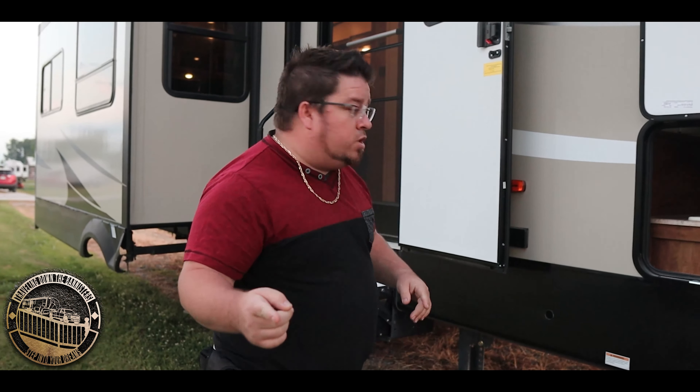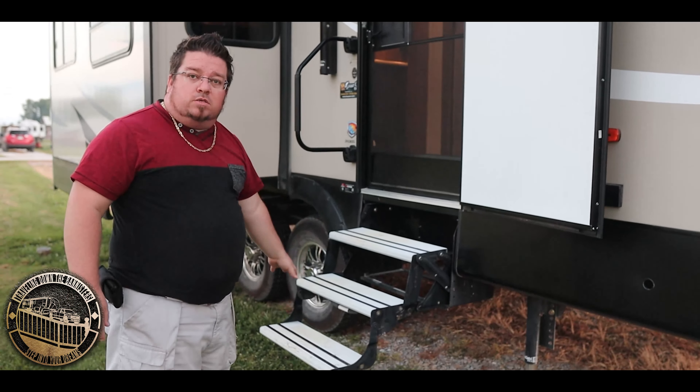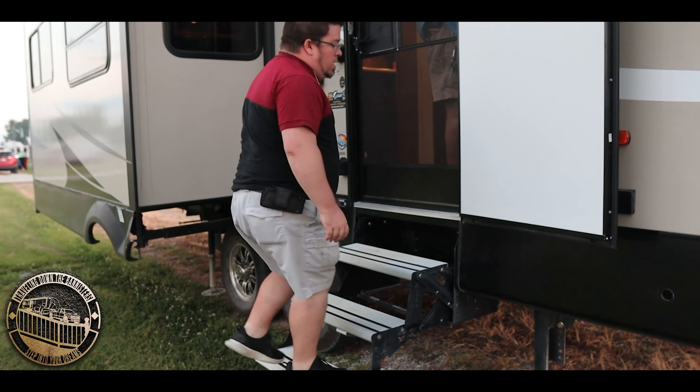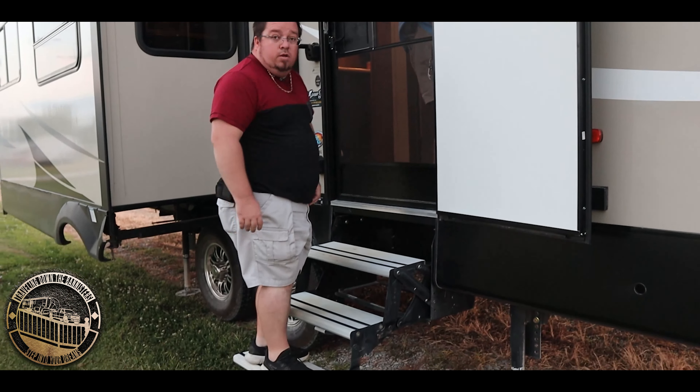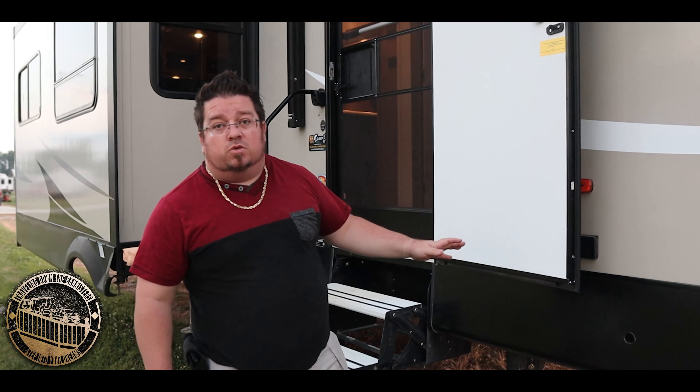Indiana just showed you the inside — I'm going to show you a little bit of the outside. Starting with our door here — standard RV door. We don't have the new advanced steps yet, but we actually like these a little better. They're a little easier and pretty solid, and we think we're going to keep them instead of upgrading.